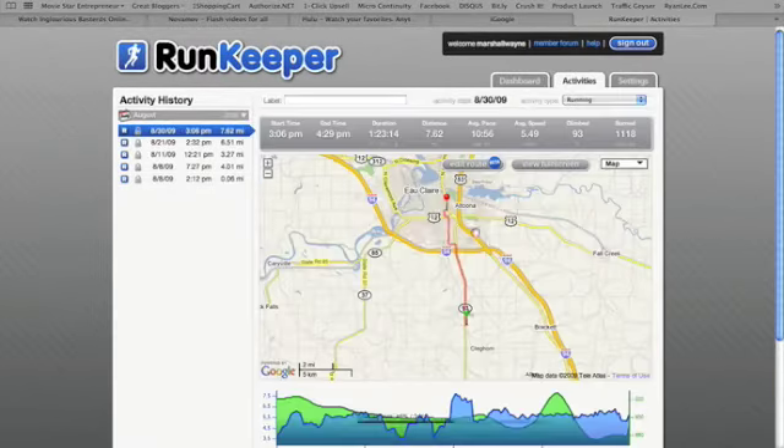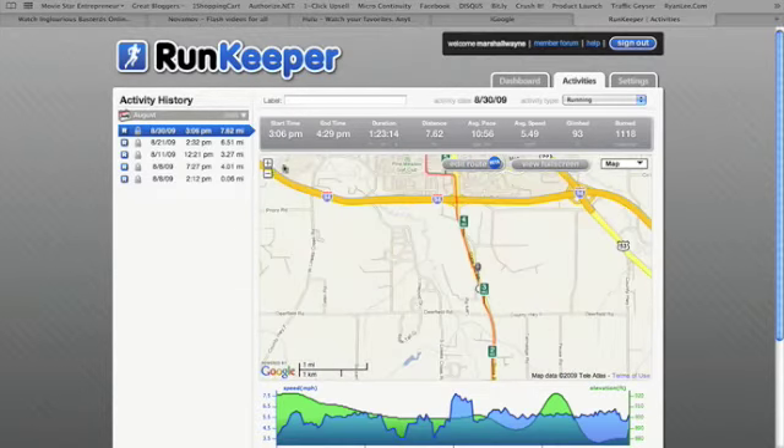It'll show you on the map, which I love. So it shows the duration — it was a really easy run — the calories burned: 1,118.